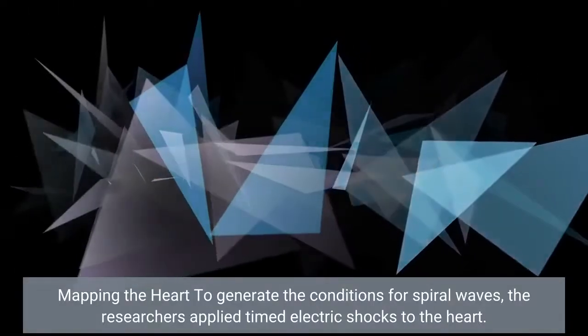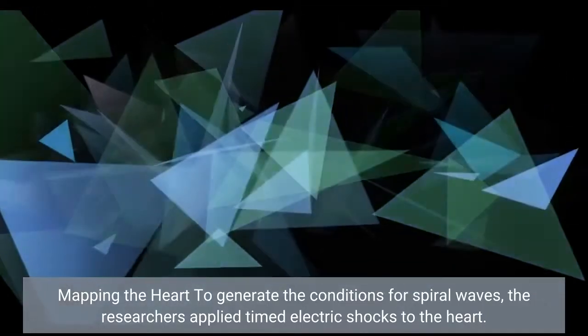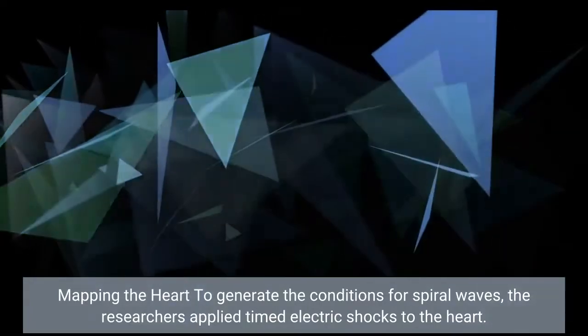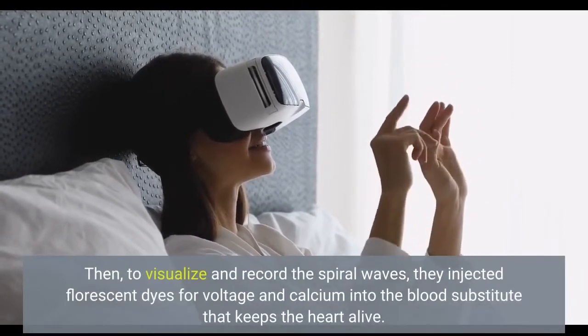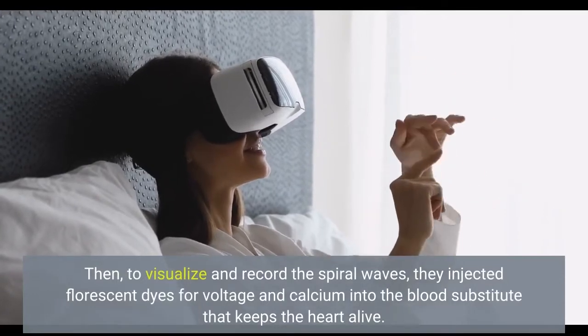Mapping the heart to generate the conditions for spiral waves, the researchers applied timed electric shocks to the heart. Then, to visualize and record the spiral waves, they injected fluorescent dyes for voltage and calcium into the blood substitute that keeps the heart alive.